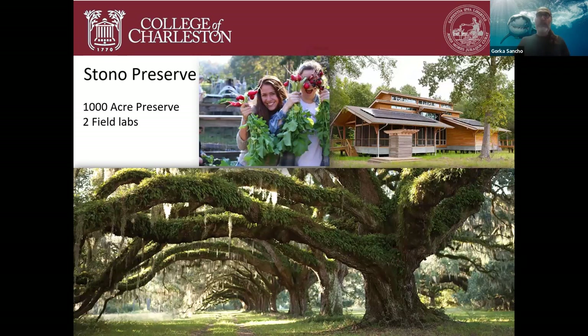At Charleston we also have something very unique: just a 35-minute drive to Stelna Preserve, a 1,000-acre preserve of mostly southeastern estuary and forest lands where we have two field labs available for classes and students to do research. There's even a student-run gardening area used for field trips and research. In a booming, expanding city, having this kind of oasis is very unique for an urban campus.